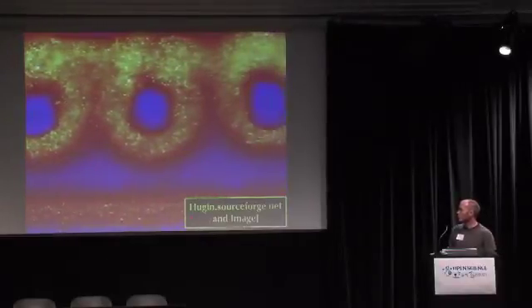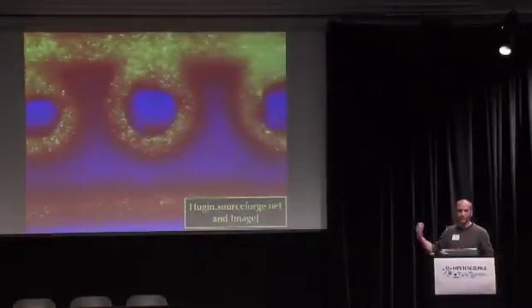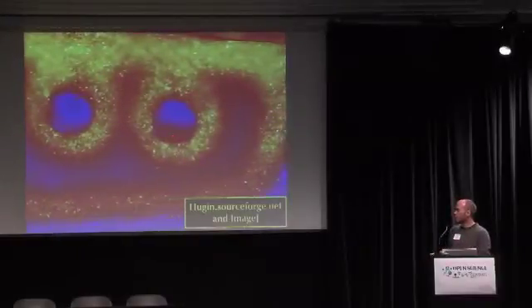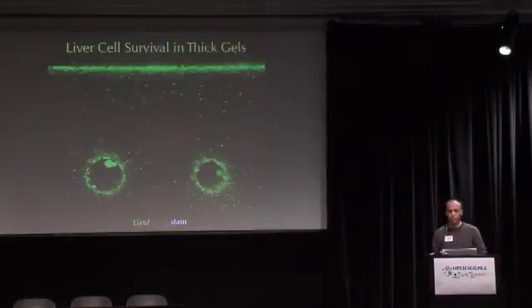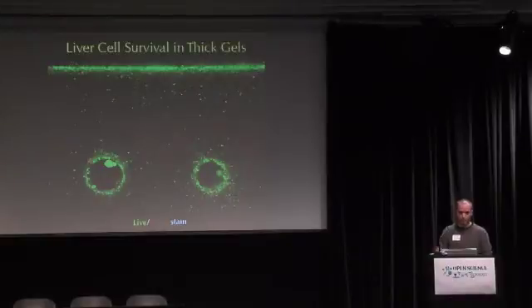This image processing was done with open source projects — Hugin, a panorama software people use for vacation photos that turns out to be quite useful for stitching microscopy images together, and ImageJ. There are more than 100 microscopy images stitched together; every single dot you see is a single cell. This also works with those liver cells I mentioned. In green is a stain for living primary hepatocytes. We can find that the cells survive as a function of radial distance coming out of these perfusible channels.